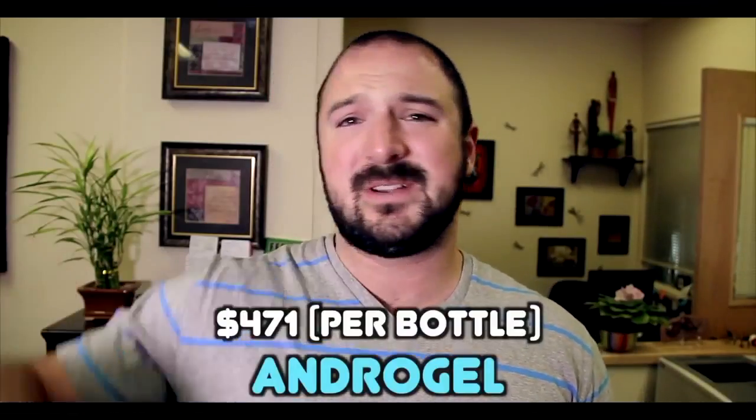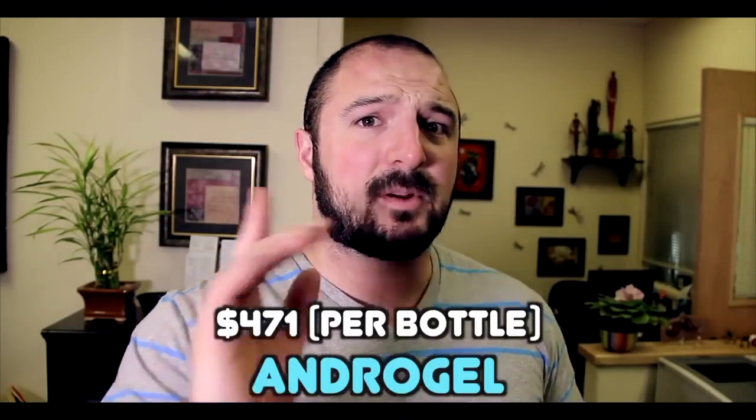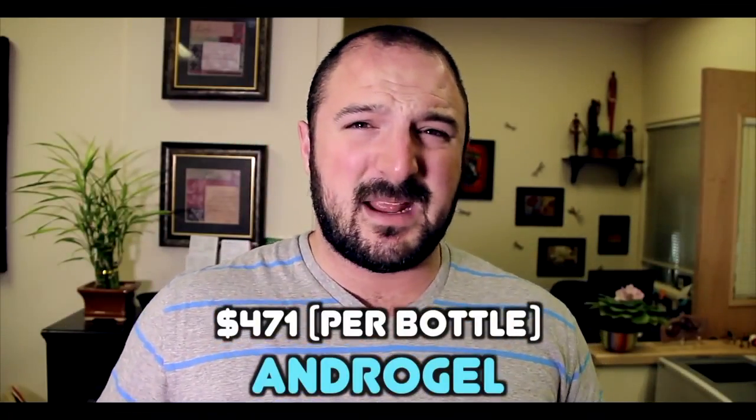Androgel is very expensive. I couldn't tell you exactly what it would be with a prescription, but mine would roughly run me $50 a month. If you buy Androgel out of pocket, it is $471 per bottle — I believe that's monthly, but go to their website and double check. That depends on your dosage, but that's about what it would be. The bottom line is it's a lot more expensive.